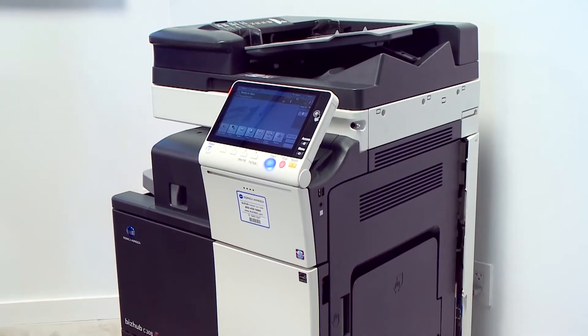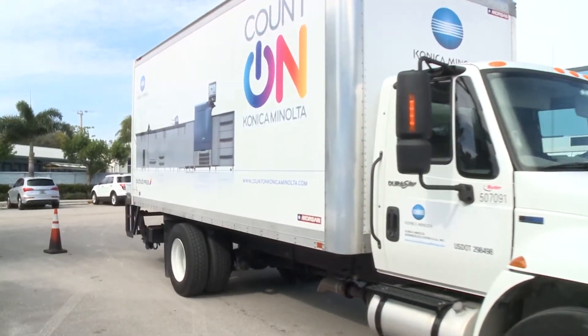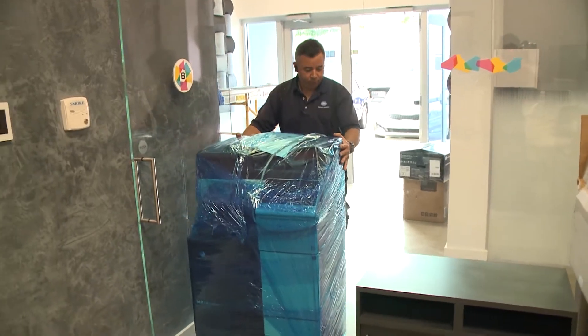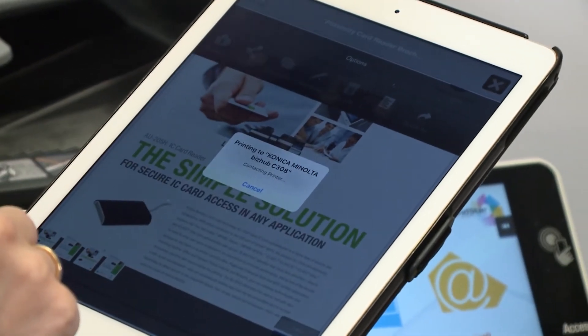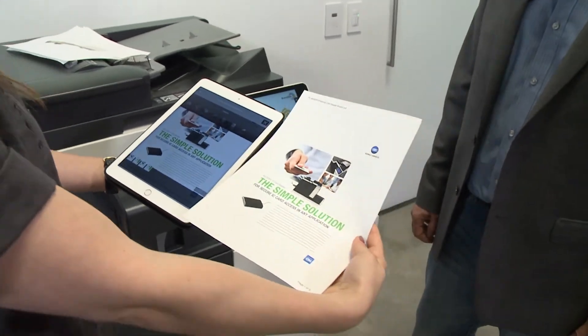Konica Minolta has become a leader in information management and high-tech multi-functional printing. They focus on enterprise content management, technology optimization, cloud services, and document management — doing a lot of things for the office environment to make things work smoothly every single day. With both desktop and color office MFPs being delivered to the social digital room, it's exciting to watch this flexible workspace become a reality. The Konica Minolta product is extremely versatile — it allows you to print from the cloud, scan things to the cloud, and print wirelessly from your iPad or mobile phone. Today's multi-functional printers, also known as MFPs, do so much more than just print or make copies.